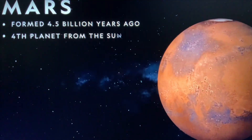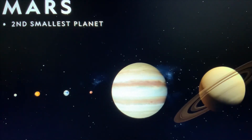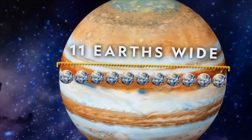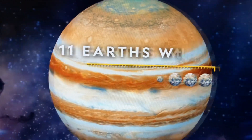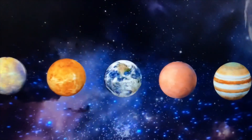This is planet Mars. It is called the red planet, and it's the second smallest planet in our solar system. This is Jupiter. It's the most massive and fastest planet in our solar system. Jupiter has 67 moons.